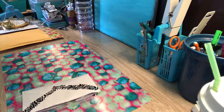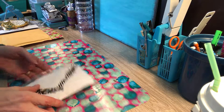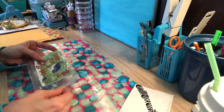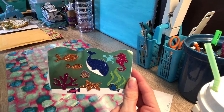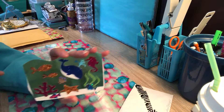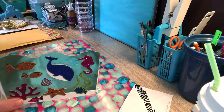Hi guys, here with another entry for the Under the Sea challenge, and this one is from Tri Customs Designs. She sent an IC card, and look at how cute it is — all shiny with the fish and the coral. That whale is so cute!